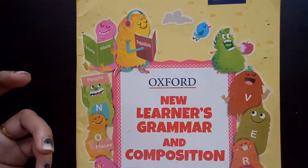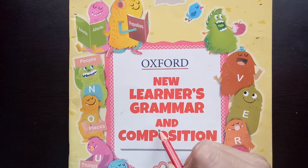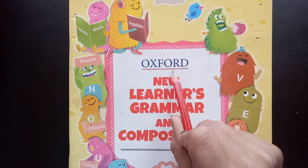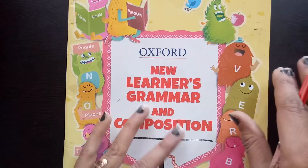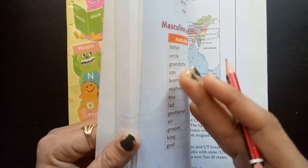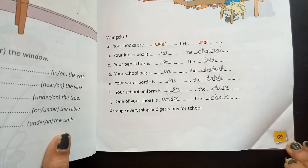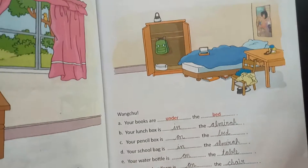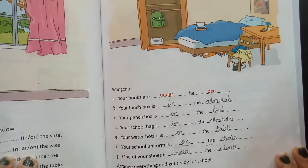Now students, let's start work. Open your English grammar book. The book name is Oxford New Learners Grammar and Compositions. Now move on to page number 69. Our today's topic is: in, on, under, near and behind.